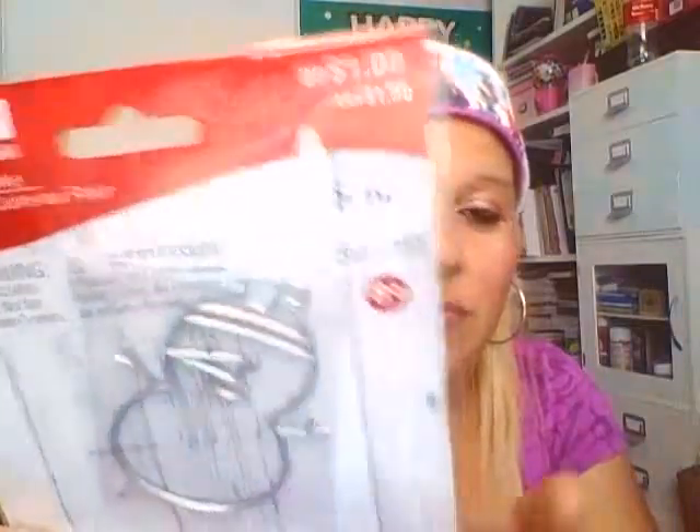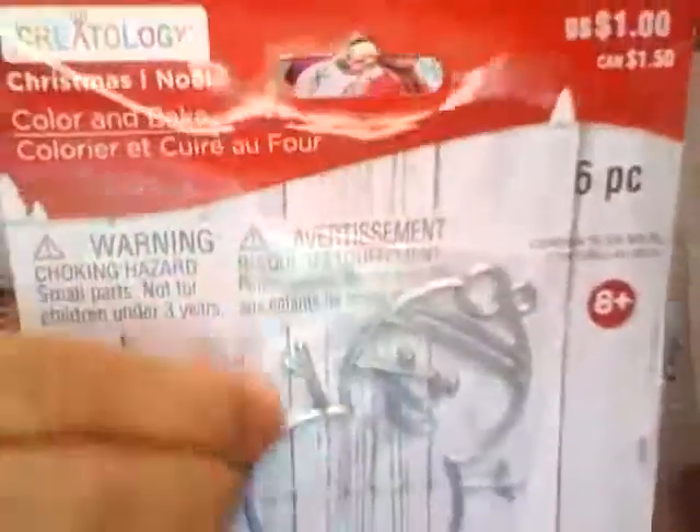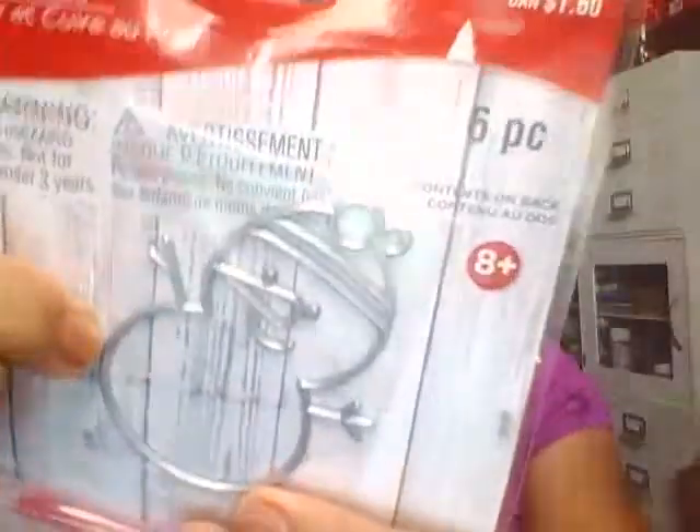Then I got this cute snowman piece. When I touched it in the store, it almost felt like a die, so that's why I got it. It was originally $1, then marked to $0.50 plus an additional 25% off. I ran it through the Sizzix — I'm going to show you how it came out. It didn't cut through my cardstock, but it kind of did an embossing.